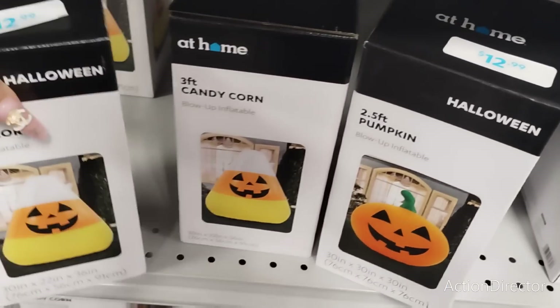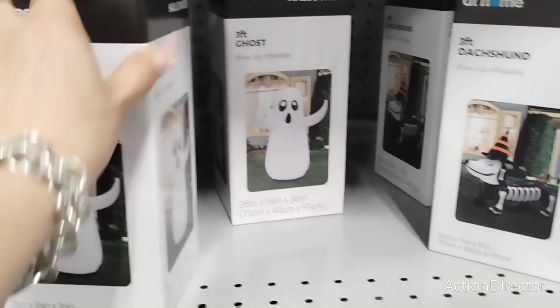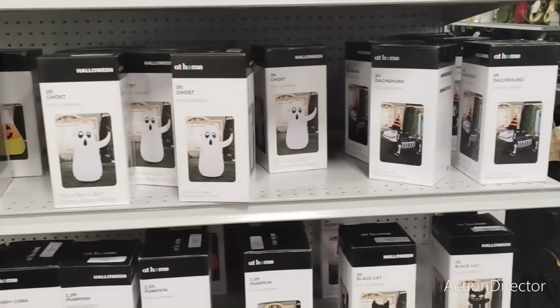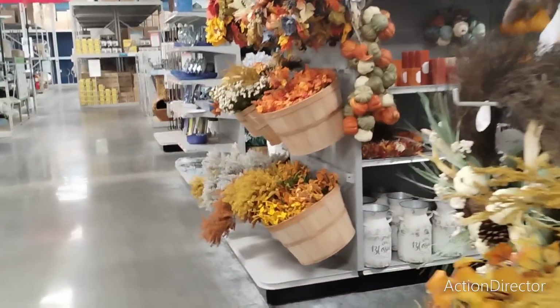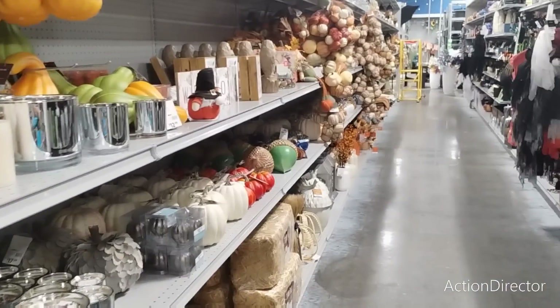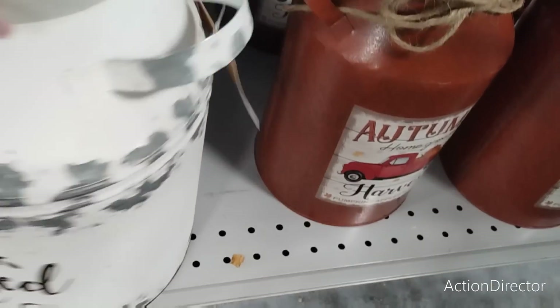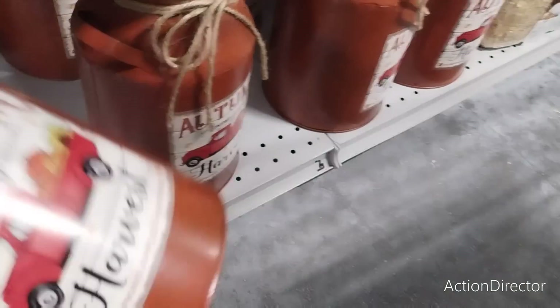Those are the blow-up ones at $12.99. Now we're going to start getting into their fall and harvest section because they have some really cute stuff — just absolutely adorable. Let's start with these 'Blessed' items at $29.99. 'Autumn Harvest' is $19.99.